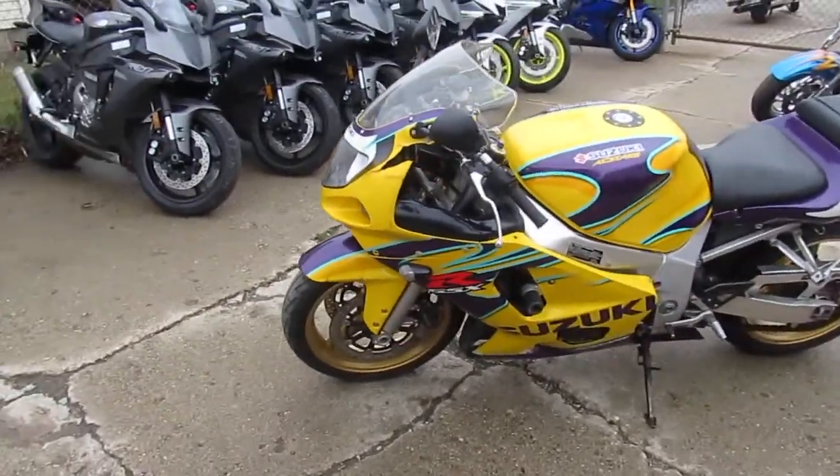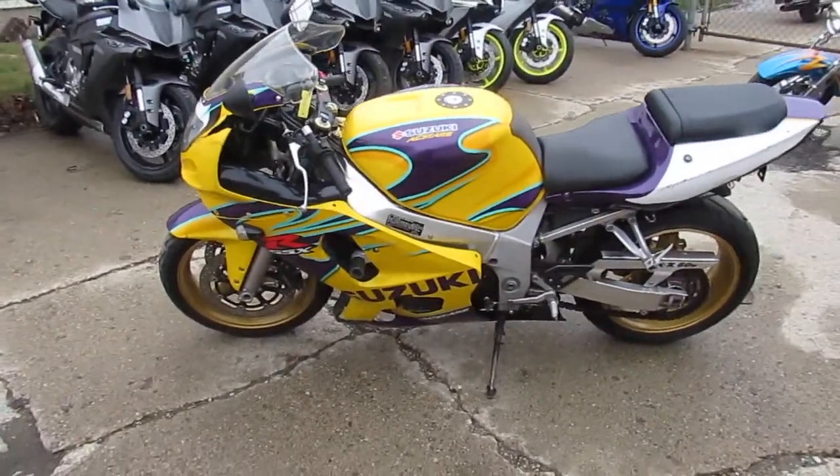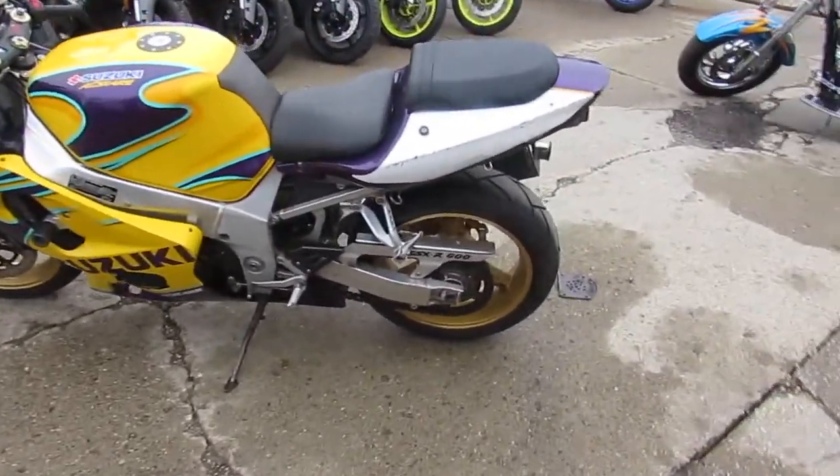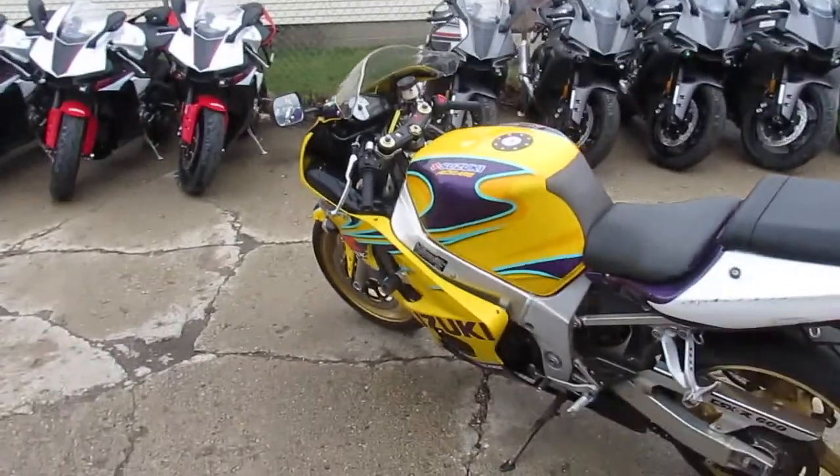It's ready to tear up the streets. As you can see in the video, this hot rod's got a few bumps and bruises, but it's mechanically sound — everything works. It's a good running bike.